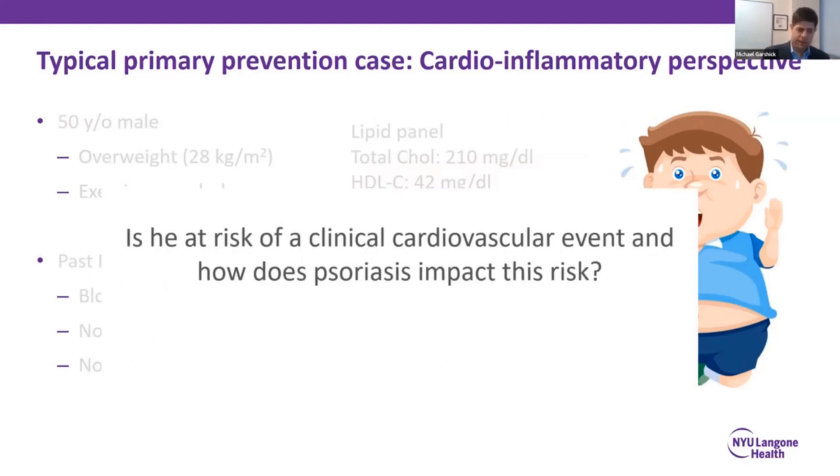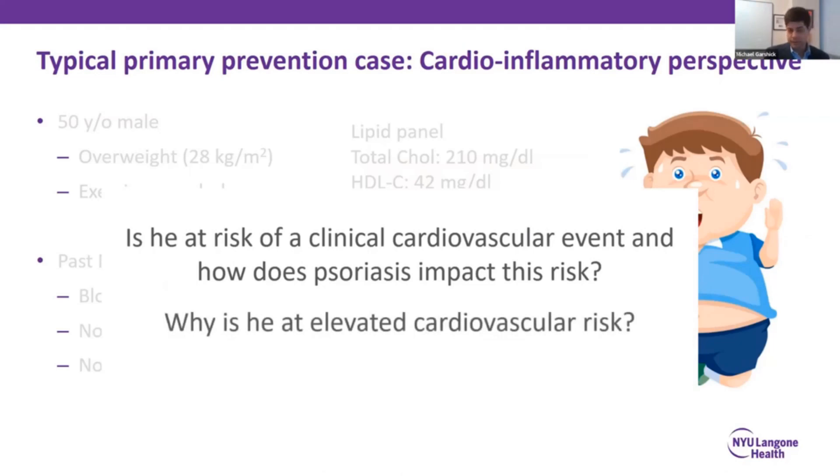Is he at risk of a clinical cardiovascular event, and how does psoriasis impact that risk? Why is he at elevated risk if he is? And what can he do to lower his risk?